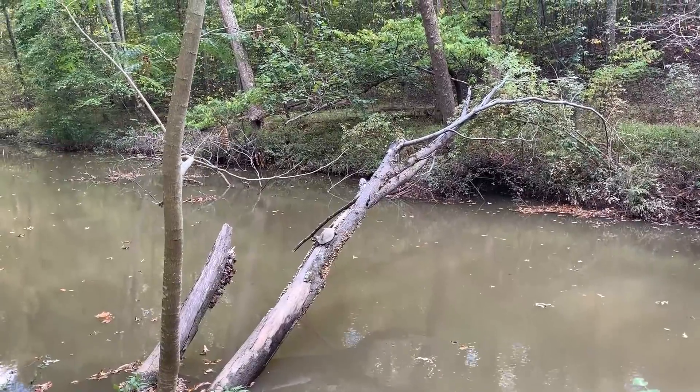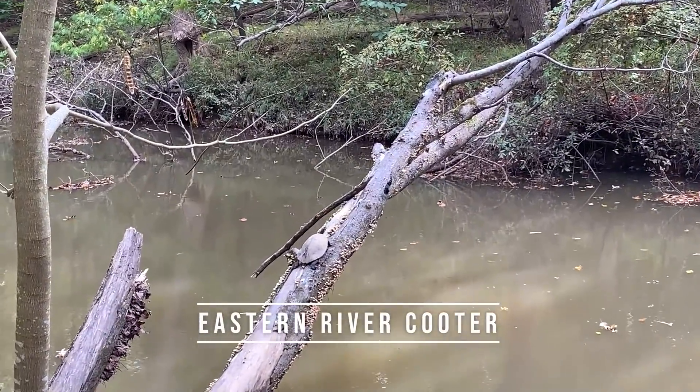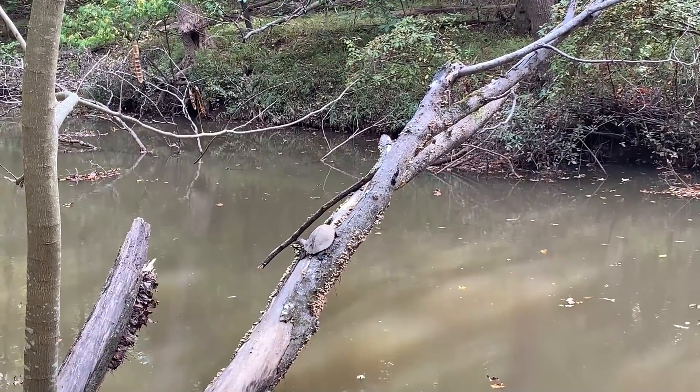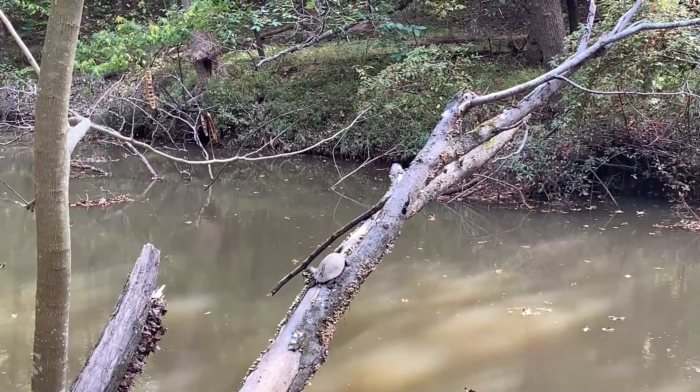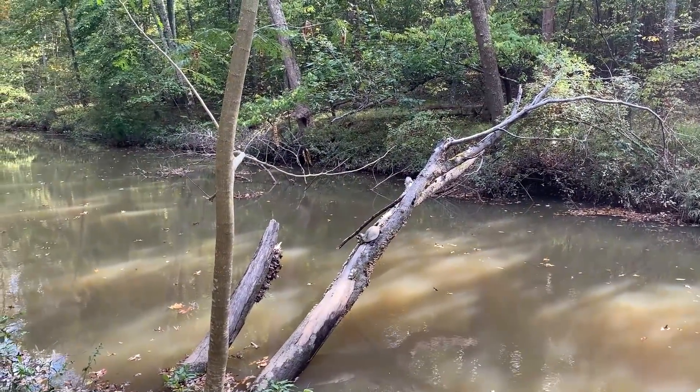Look at this guy. He's got the prime basking location. It's an eastern river cooter. You've seen a lot of these guys today, but they've been on the other side of the creek and up in trees like this.